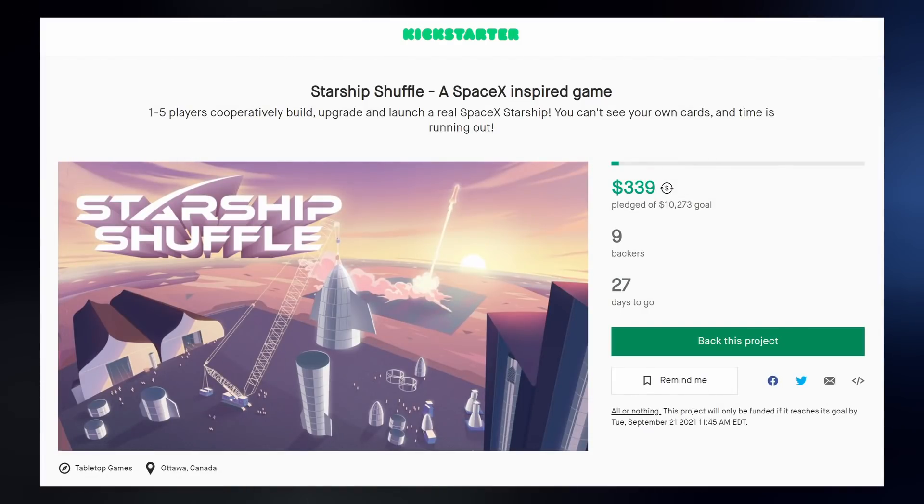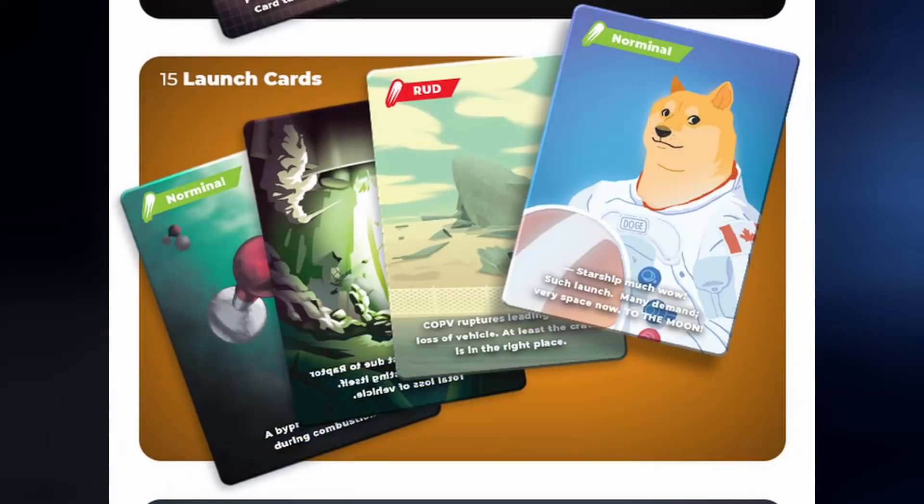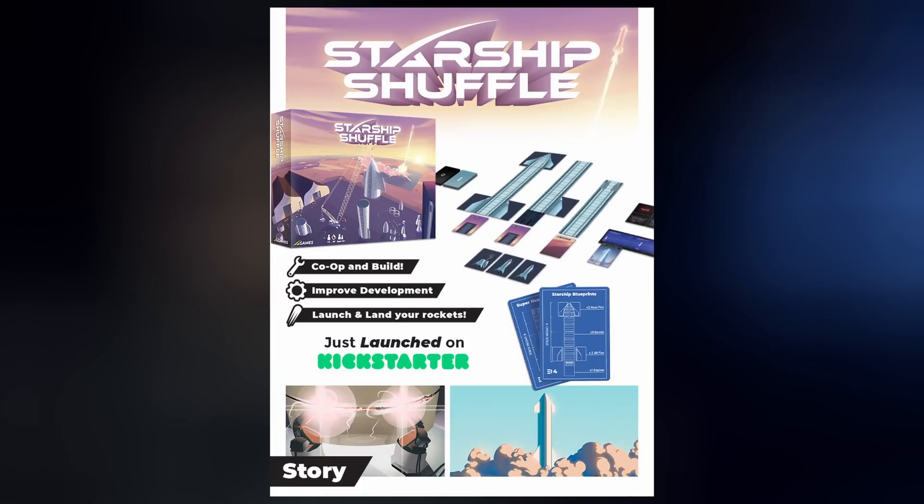Some new bonus Starship content: a new card game called Starship Shuffle is in the works and could use your backing on Kickstarter if you're interested. It challenges you and your friends to work together to build a Starship Super Heavy and launch it to orbit. Link in the description. I have no connection to this game other than that they turned me into a card.